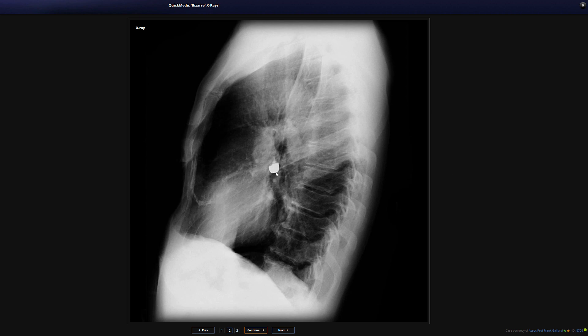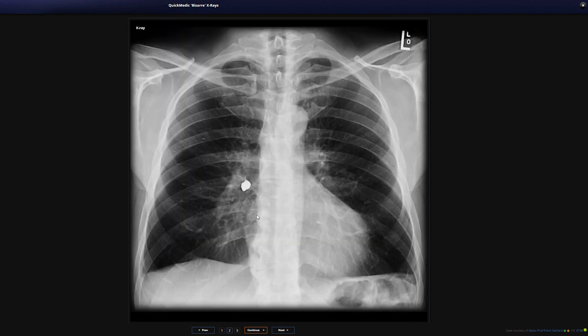This is seen very well on the lateral film too — you can see a cap-like object, which is actually a dental crown the patient has aspirated accidentally. Of note, there does not seem to be any distal collapse, suggesting air can still pass around it. Nonetheless, bronchoscopy and retrieval would be a priority, as leaving anything like that in the lungs risks aspiration pneumonitis, and distal collapse could occur if the crown moves further down and occludes a more distal vessel.